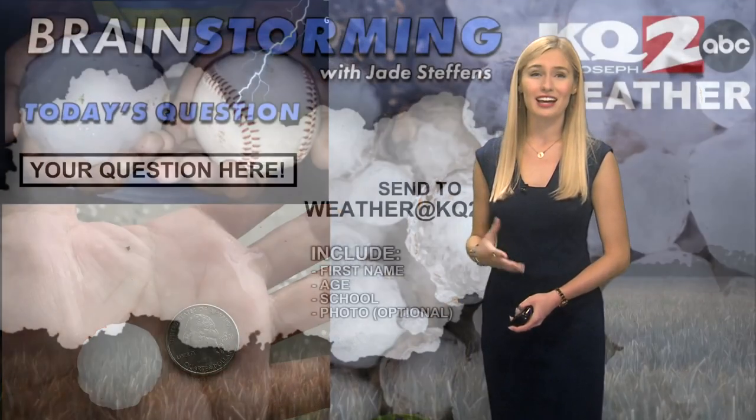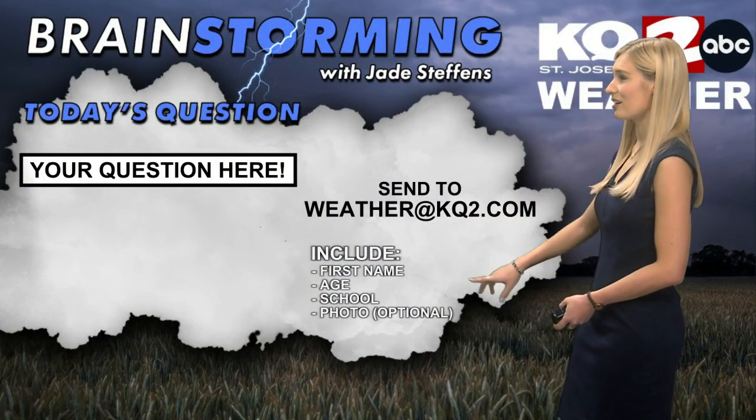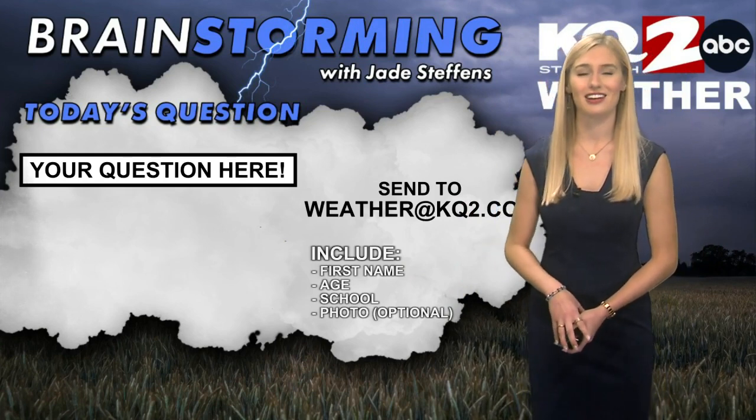So that's just a quick look at hail. If you have any questions about the weather, make sure to send those questions to weather@kq2.com. Include your first name, age, school, and a photo if you'd like. Get your parents' permission and send off those questions.